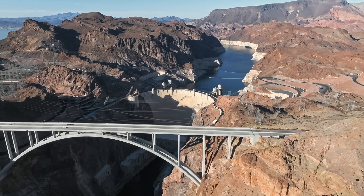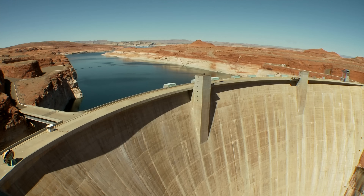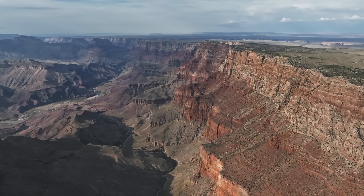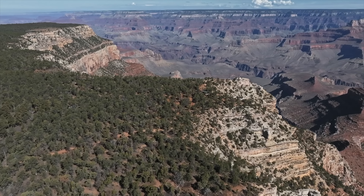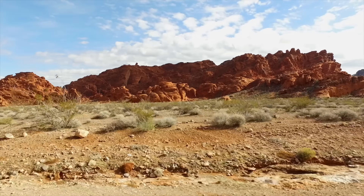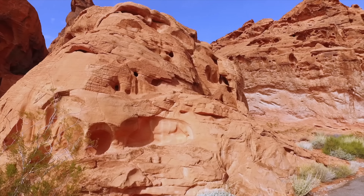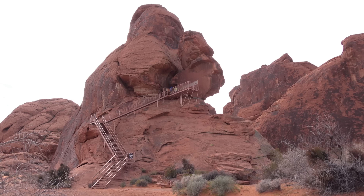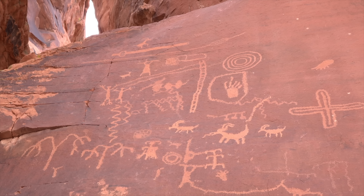While in Las Vegas you can also do a tour to the Hoover Dam and see the hydroelectric power plant. You can take a helicopter tour to the Grand Canyon — Las Vegas is actually one of the closest big cities to the Grand Canyon. They also have the Valley of Fire, with really cool geological formations, great for hiking and photography, plus Native American petroglyphs. Nearby is also Death Valley.